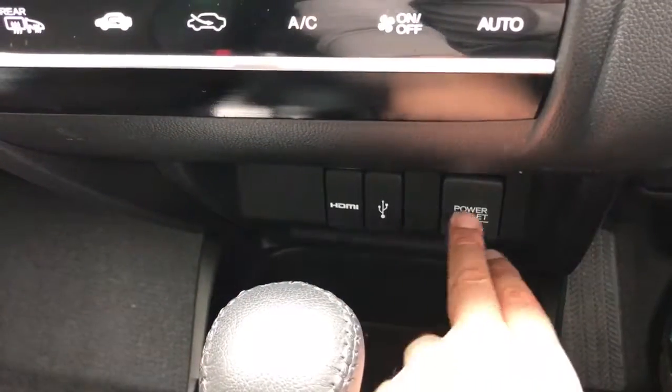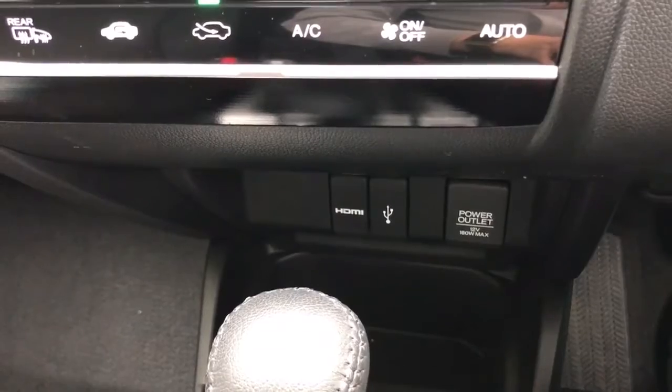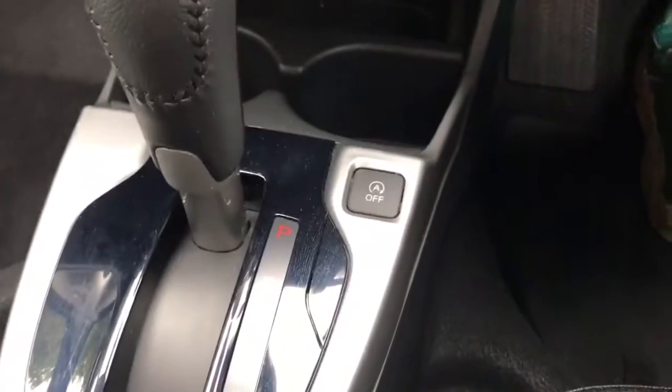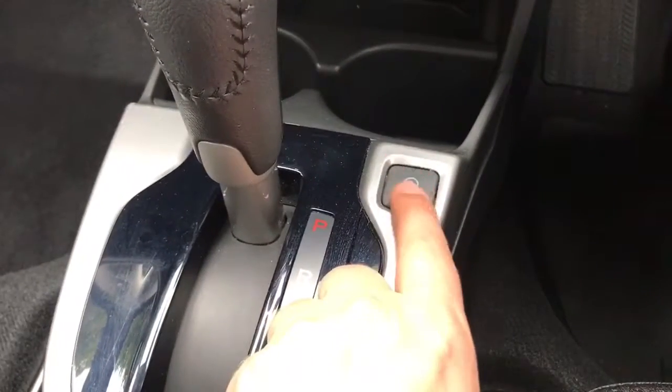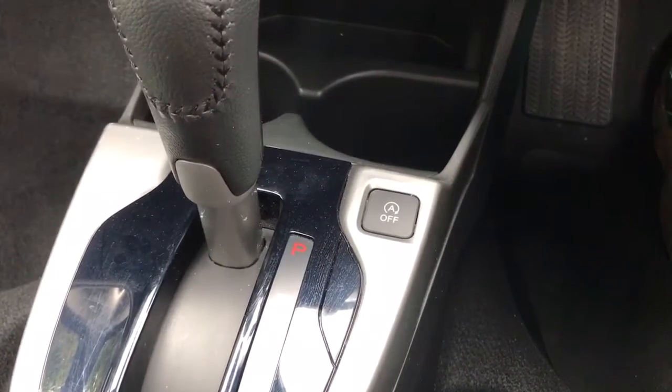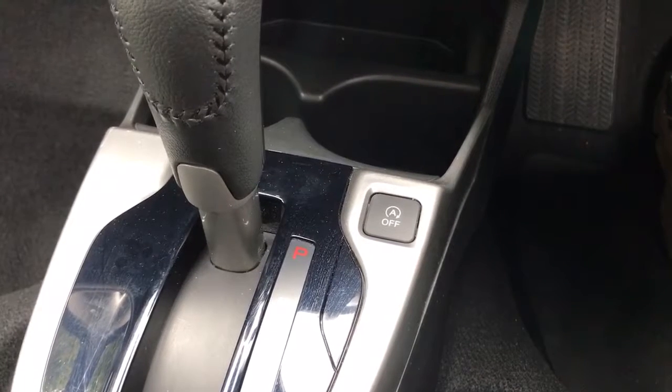Below the climate control we've got the HDMI input, USB input, and a 12-volt power charging socket. Underneath all of those is the fully automatic gearbox. To the right hand side of that we have a button for stop/start — this car is designed to cut out when you're stationary in traffic to save fuel, and that button turns that system off.